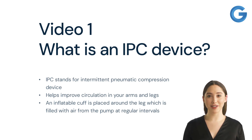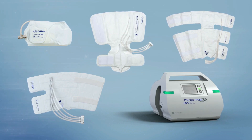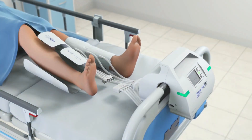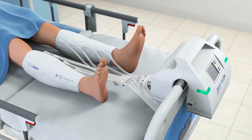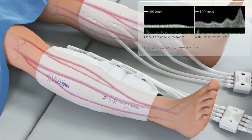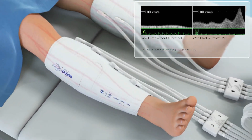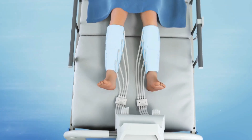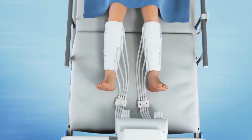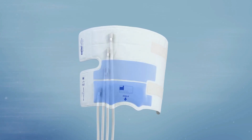Now let's take a look at the MEGO Effect device. Clear tubing on the garment allows for easy patient positioning and monitoring, and prevents pressure points. Four chambers provide gradient, circumferential, and sequential compression.